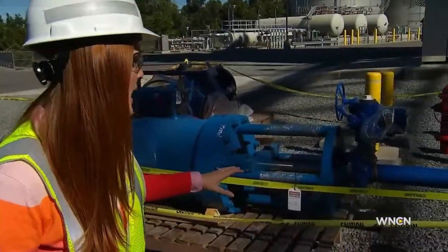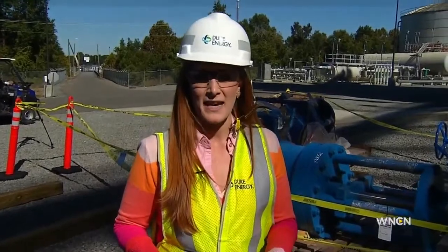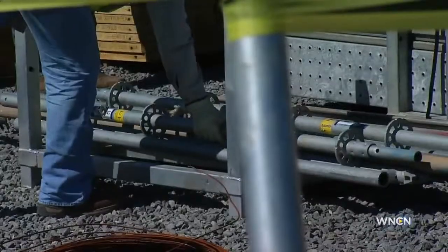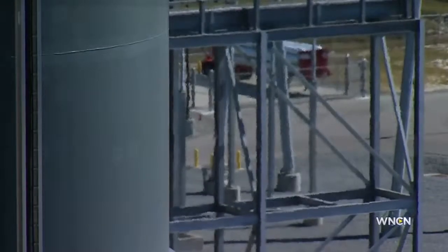During this partial shutdown, crews will be working to install these massive steam valves. They weigh about 10,000 pounds apiece, and they have to use heavy machinery to take them up about three stories in order to install them. The work crews are doing is considered routine, performed once or twice during the year during more mild temperatures when energy demand is less.